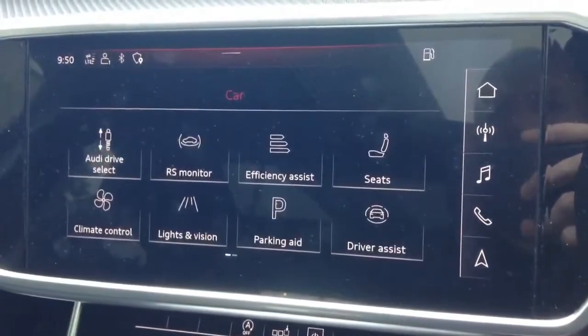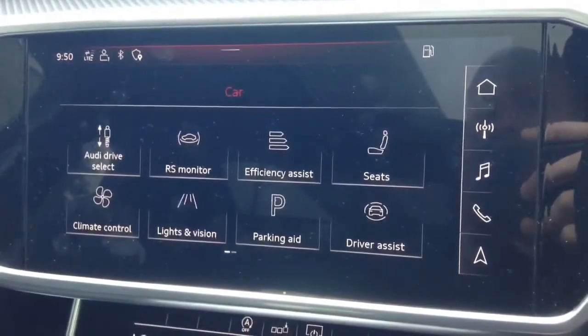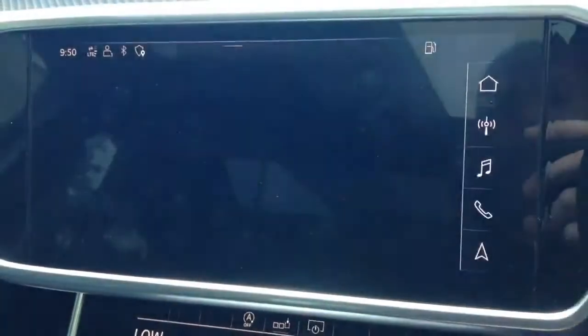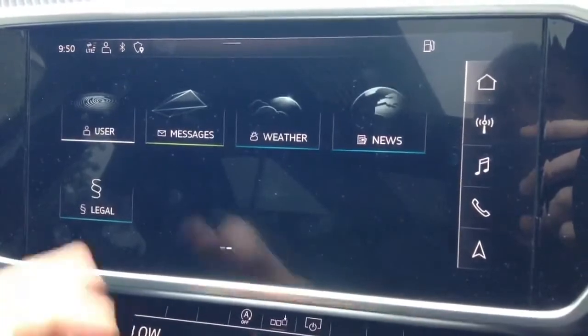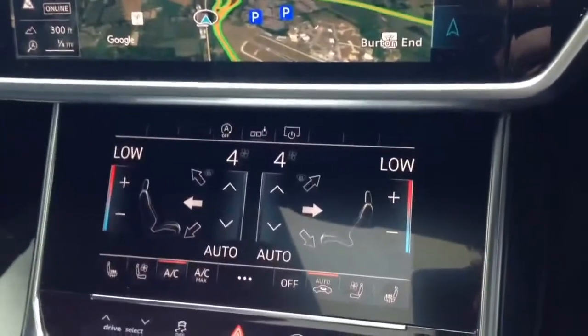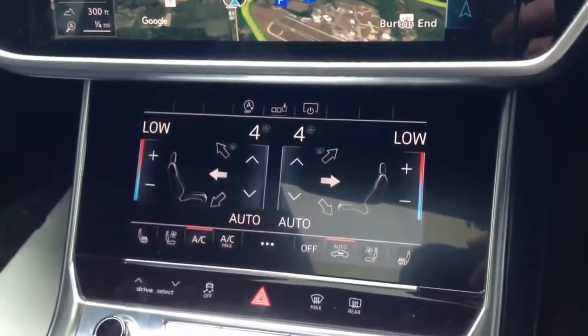Press on the car there and it will put us over to our RS-specific modes, including drive select, air suspension, and then our individual setups for the vehicle. Furthermore, in our options we have internet facilities with the car as well. Further down, we see our dual zone climate control settings with vented and heated seat operation for both driver and passenger comfort.